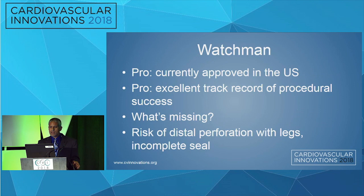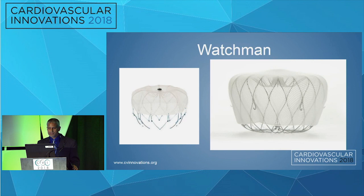For the Watchman, what are the pros? It's currently approved in the U.S. with an excellent track record of procedural success. What's missing in this space? The risk of distal perforation with the legs and an incomplete seal. I'll also add the advent of thrombus formation on the face of the device. It's an important aspect — even though it's a minutia of the patient population, it could definitely result in a higher risk of stroke. I think the prior description of having a non-thrombogenic face of the device, or even drug-eluting, is a fantastic idea.